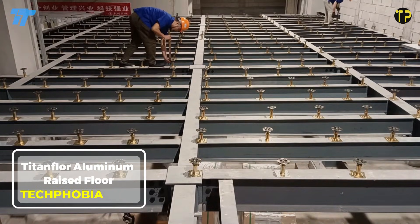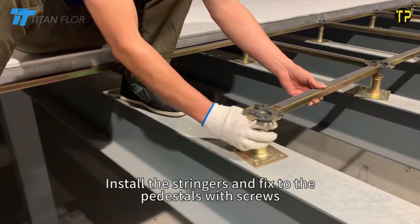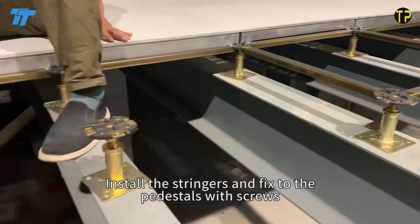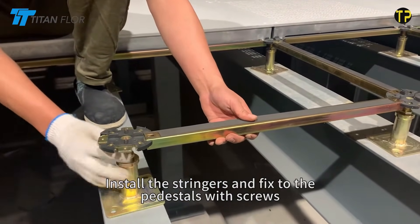The Titan Floor Aluminum Raised Floor is designed for spaces that demand strength, stability, and flawless performance. Made from high-quality aluminum panels, it delivers exceptional durability while staying lightweight. This flooring system is corrosion-resistant, fire-safe, and built to handle heavy loads.